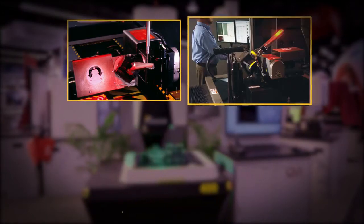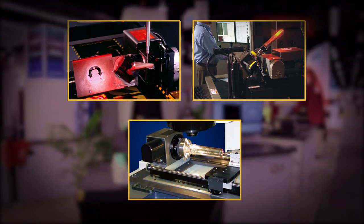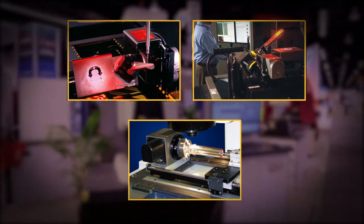As with all OGP systems, the Fusion can be equipped with rotational axes for rotating the part to different orientations to present it to the optics and laser.